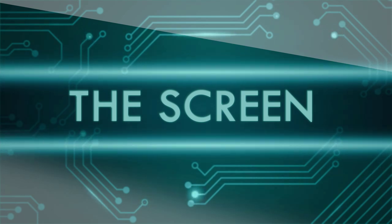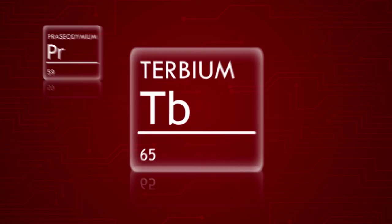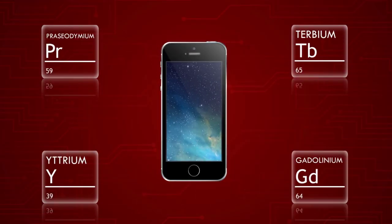It may look like a piece of glass, but that smartphone screen actually contains some of the rarest elements on earth — very small quantities of things you've probably never heard of. Elements like praseodymium, terbium, yttrium, and gadolinium help produce the colors on a smartphone screen.